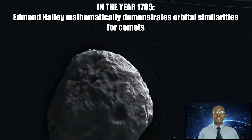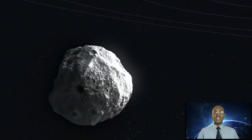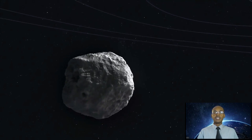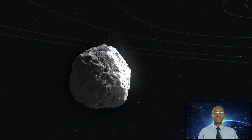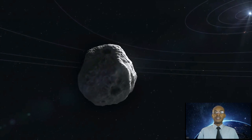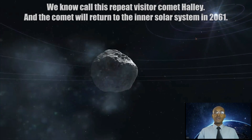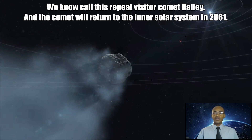In the year 1705, Edmund Halley mathematically demonstrates orbital similarities for comets observed in the years 1456, 1531, 1607, and 1682, and then successfully predicts the return of the same comet in 1758.